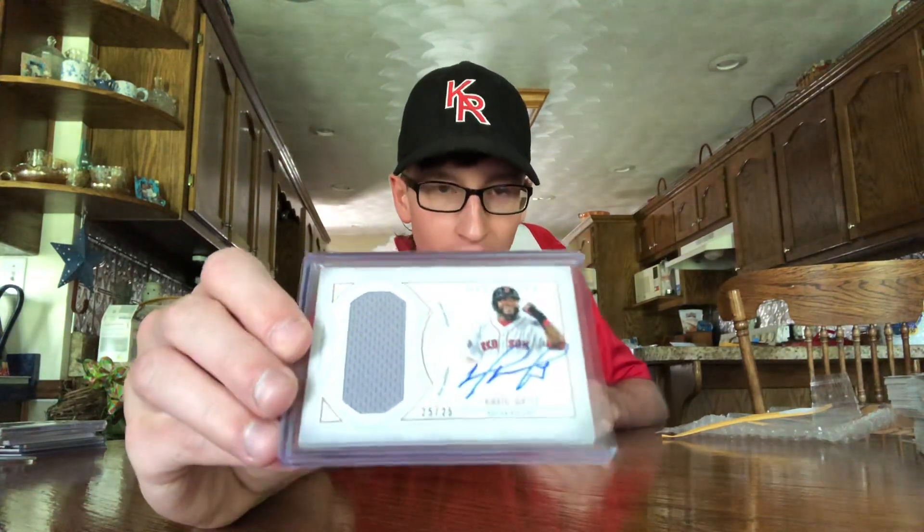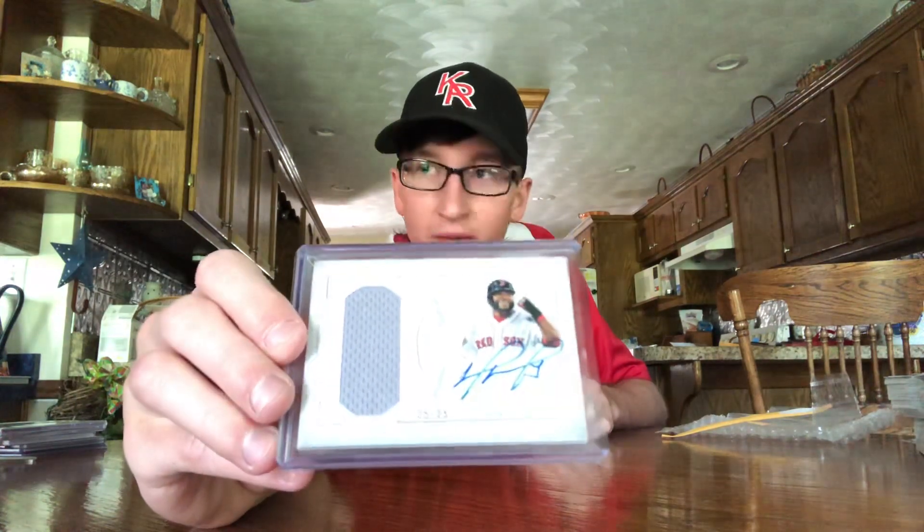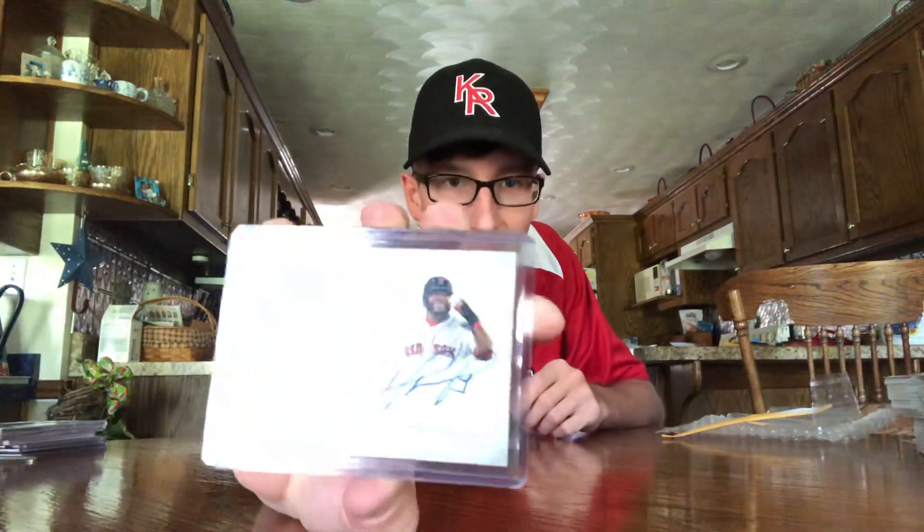The two cards I've got for my Ortiz collection this week — I think this brought me up to around 35 different Ortiz autos, I'll have to do another video soon. The first one is from 2019 Topps Definitive, a relic auto that's on-card, number 25 out of 25. That's a nice brand.